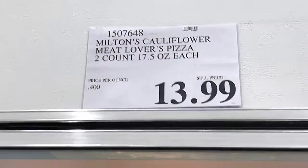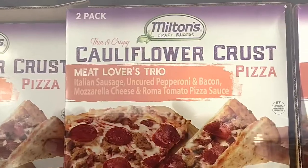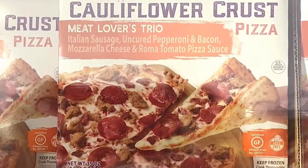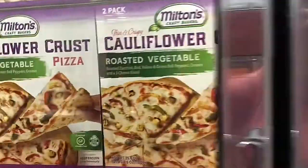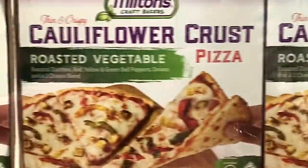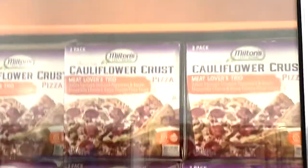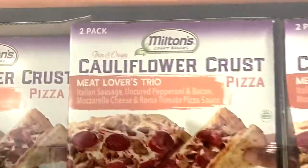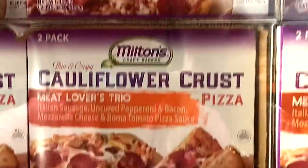We also wanted to try this cauliflower crust pizza — they have a meat lovers variety and a roasted vegetable variety. We tried the meat lovers for dinner last night and it was excellent. If you didn't know it, you wouldn't know the crust was keto; it had a nice crunch to it. I would highly recommend that one for sure, and next time I want to try the roasted vegetable.